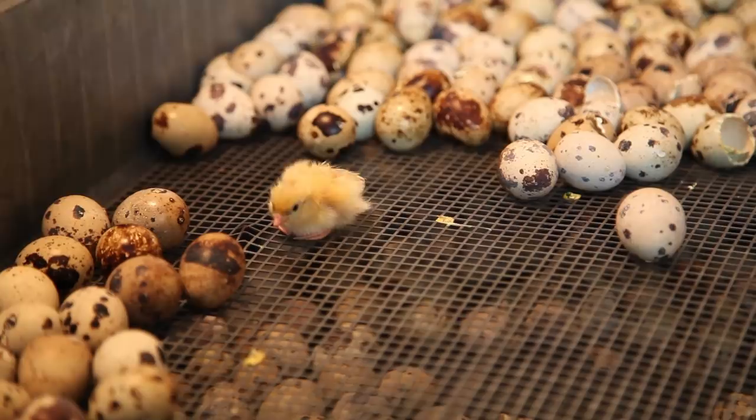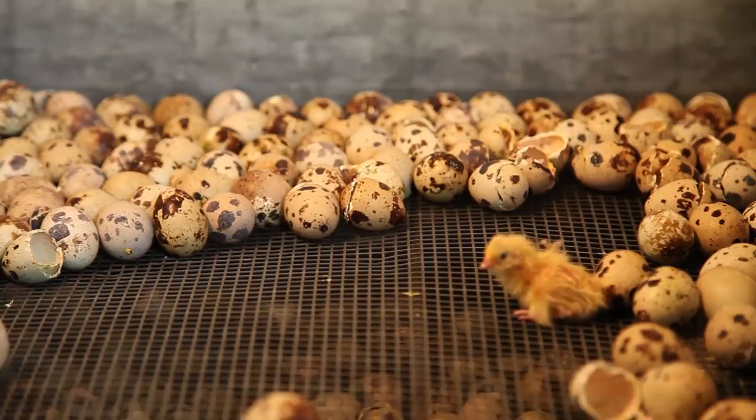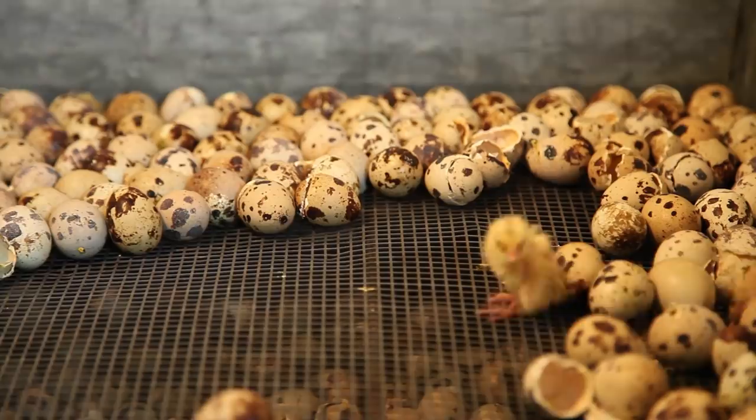The ones that are moving are trying to get out — they're starting to wiggle. It's called pipping: they're cutting a circle around the egg with their beaks from the inside. This one here is about to come out.